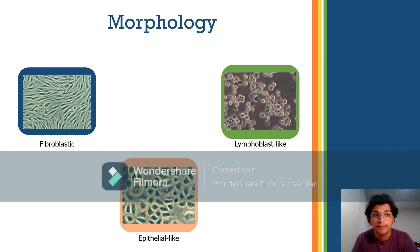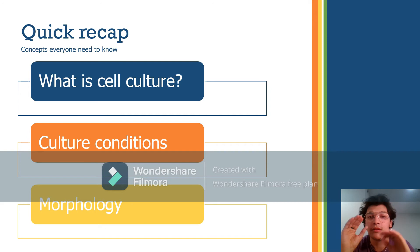Quick recap: Cell culture is the removal of cells from an animal or plant and their subsequent growth. This includes primary culture, cell line, strains, and finite and continuous lines. Culture conditions include medium, growth factors, hormones, gases, and a regulated environment, along with cryopreservation. In terms of morphology, there are three types: fibroblast, epithelial, and lymphoblast-like. Safe laboratory techniques include wearing proper personal protective equipment at all times, washing hands constantly, and not eating, drinking, or smoking in the lab.